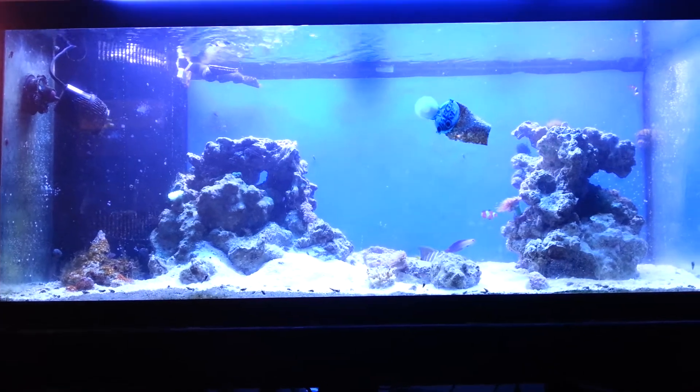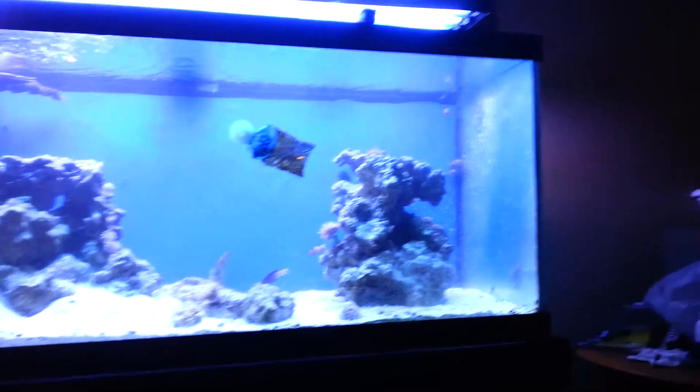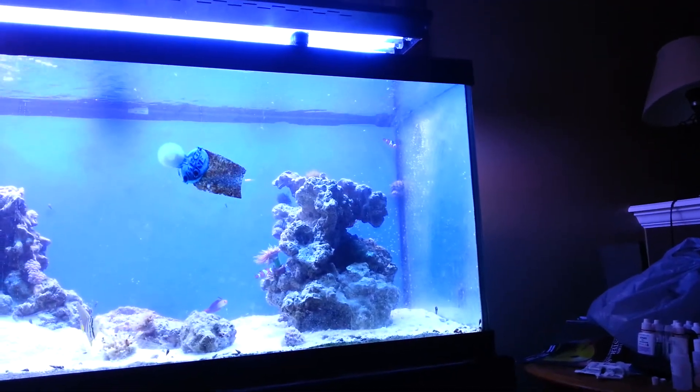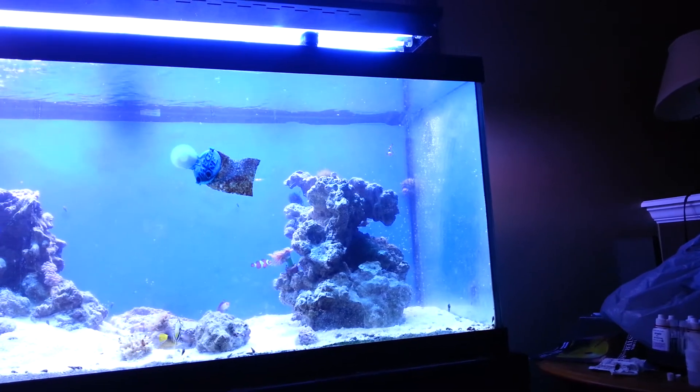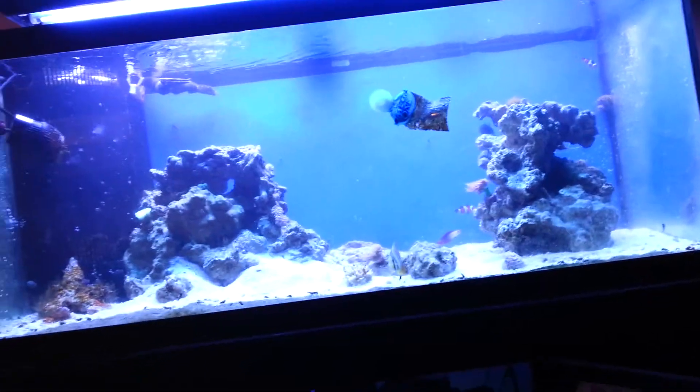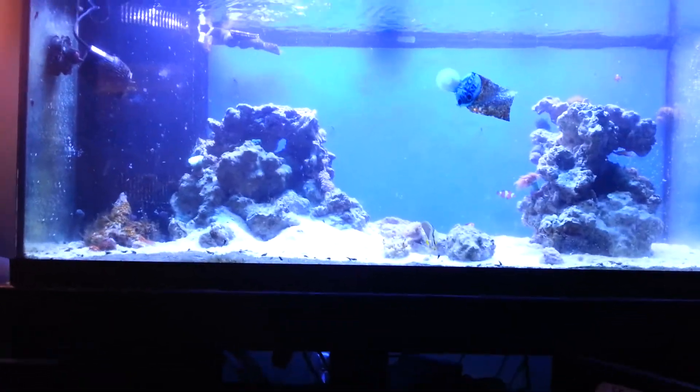All the fish are doing good. That one clown up there in the corner is being kind of weird — I don't know what he's doing. But yeah, that's about it guys, later.